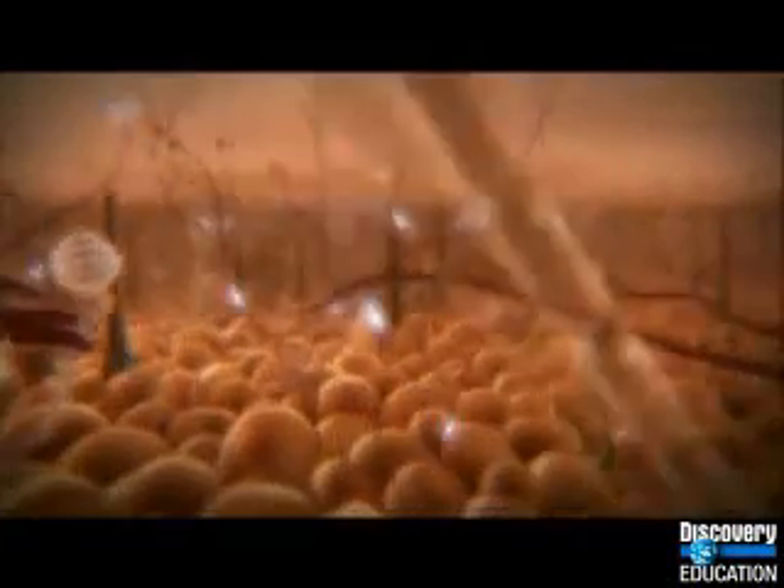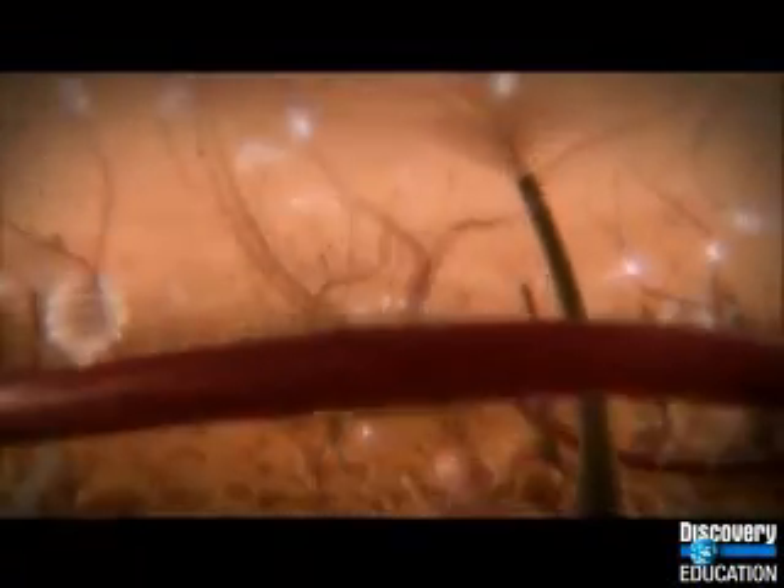Our body's temperature responses can be the difference between life and death.